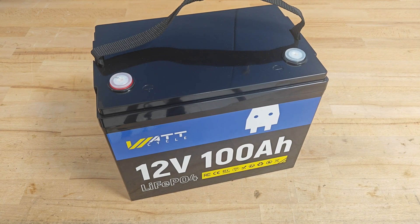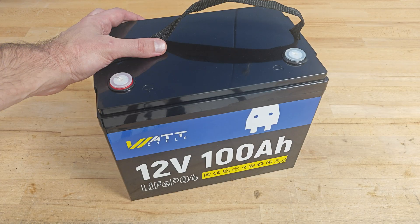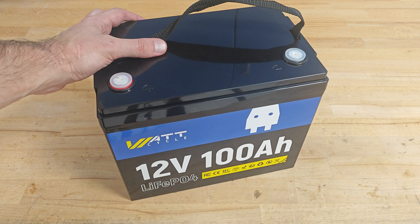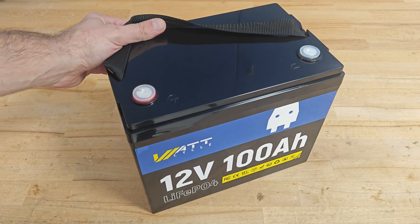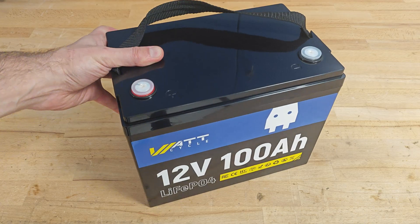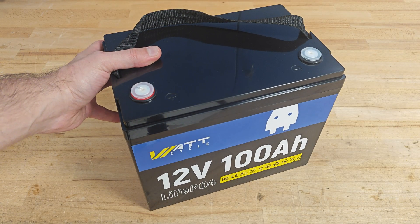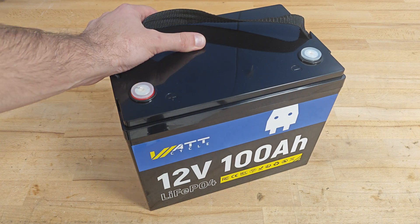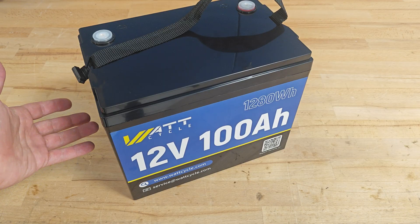Hello fellas and welcome to not another Parkside video. Today I will present you something slightly more energizing — this WattCycle 12V 100Ah LFP deep cycle battery. This little baby weighs only 10.5 kilos, packs 1280Wh of energy, and it's the perfect choice for your home solar power system, RV, van, golf cart, or trolling motor. This is the WattCycle 12V flagship battery, built with EV grade A+ battery cells.